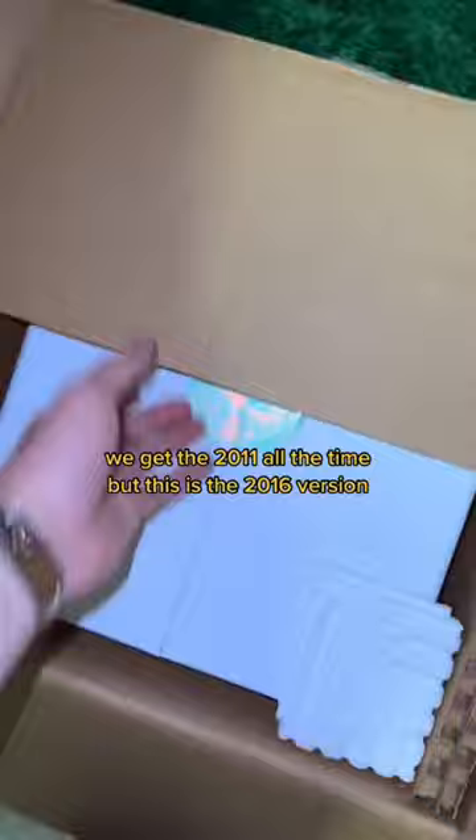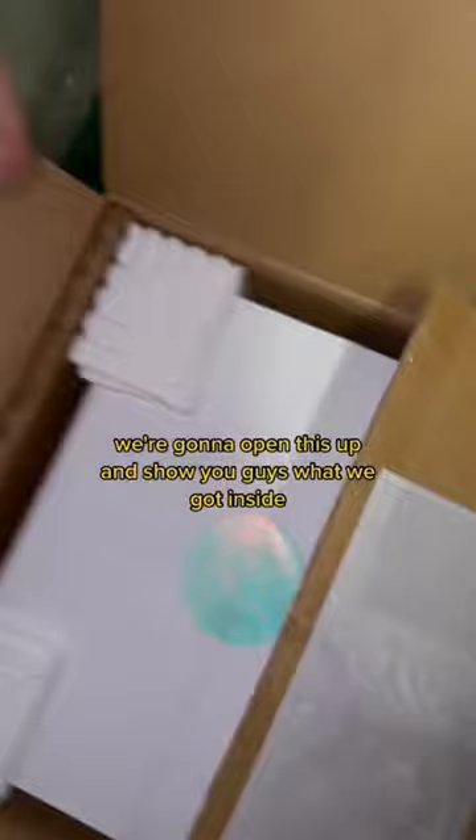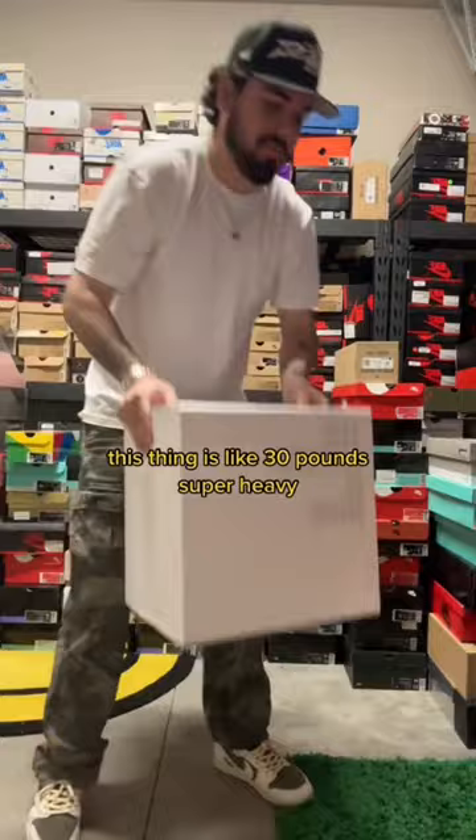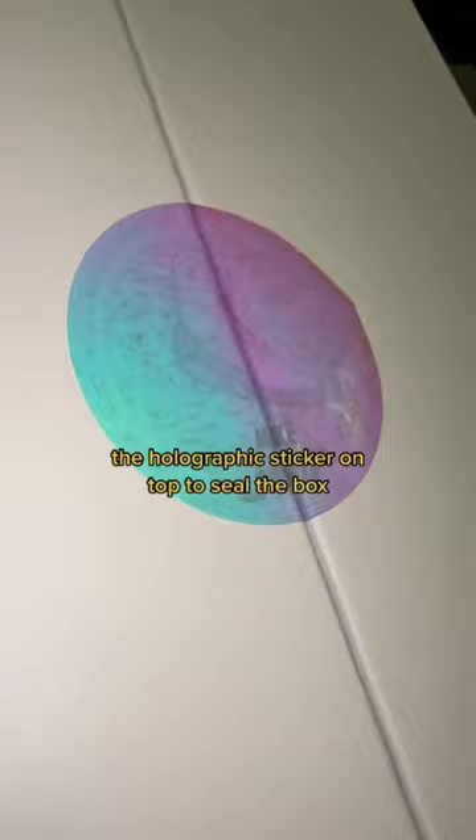Super safely packaged — we're going to open this up and show you guys what we got inside. This thing is like 30 pounds, super heavy. If you didn't know what these were at first, now you probably do. We have that holographic sticker on top to seal the box.